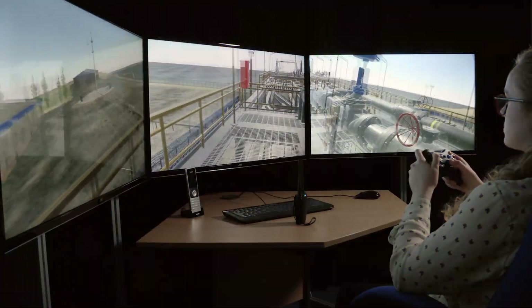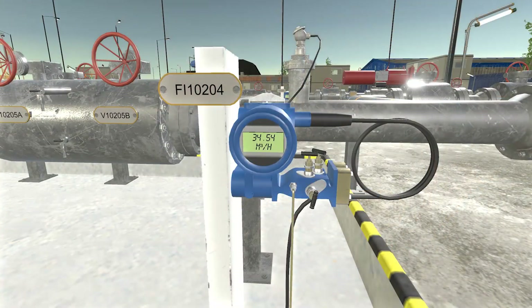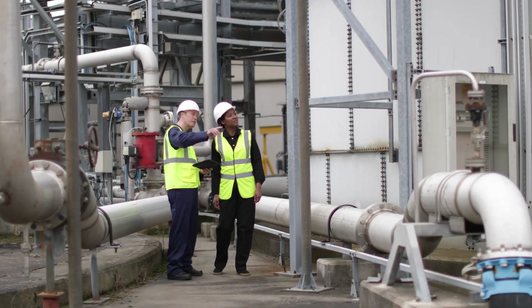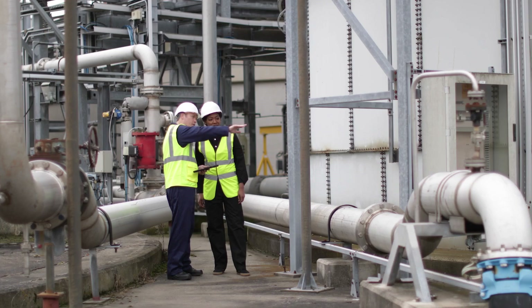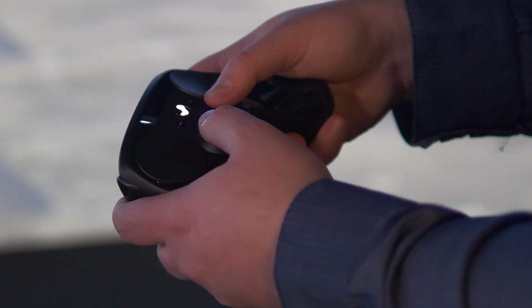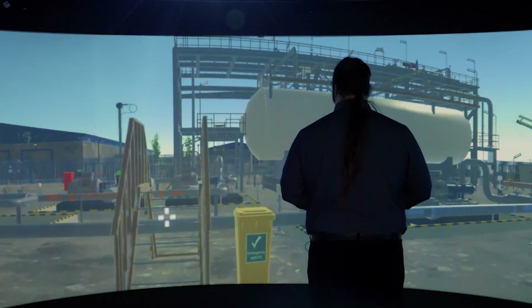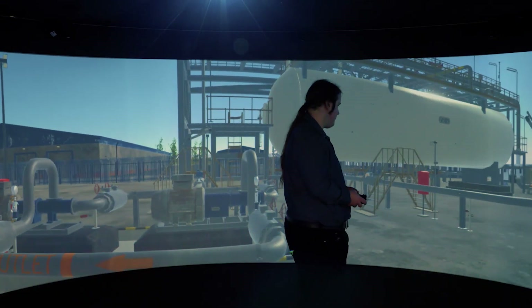The TSC solution uses virtual reality and a process simulator to allow trainees to experience many plant scenarios in a modern, engaging way. Opportunities to train on or even visit real sites are becoming more difficult due to health and safety constraints and the cost of travel. The TSC system allows for training and competence assurance within the confines of local training centers, colleges, universities, and in-house training.